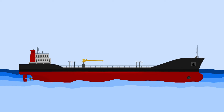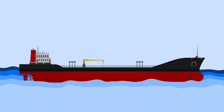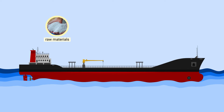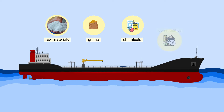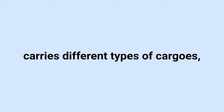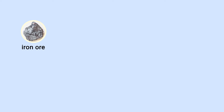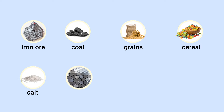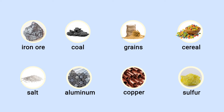These vessels are designed to transport large quantities of dry, unpackaged cargo, such as raw materials, grains, chemicals, commodities, etc. Bulk carriers carry different types of cargo, including iron ore, coal, grains, cereal, salt, aluminum, copper ore, sulfur, etc.